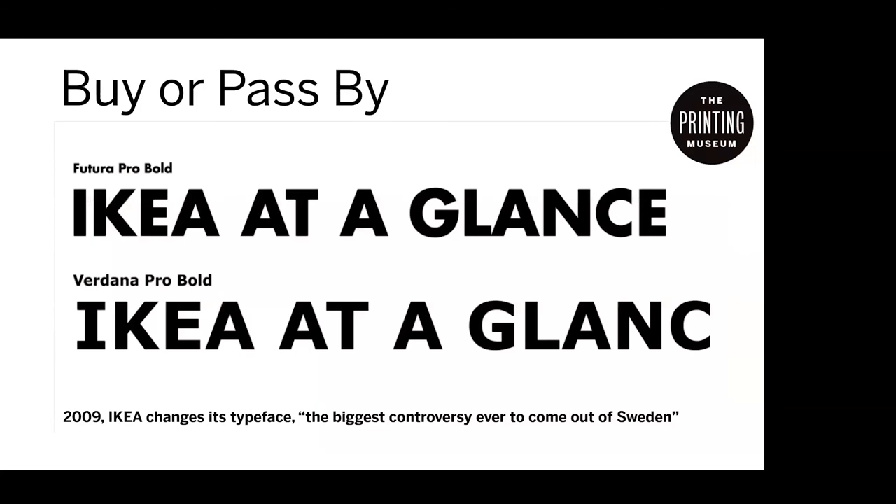Everybody knows and loves IKEA. Here's a fascinating little example from the book. They used Futura in the past, and then in 2019 they changed to Verdana Bold Pro Bold from Futura Pro Bold. I don't know why you'd be upset about that — would you refuse to boycott IKEA and never shop there again? I copied these from myfont.com and they're both at 90 points. The A's are almost exactly the same, but there are differences the chat has noticed.